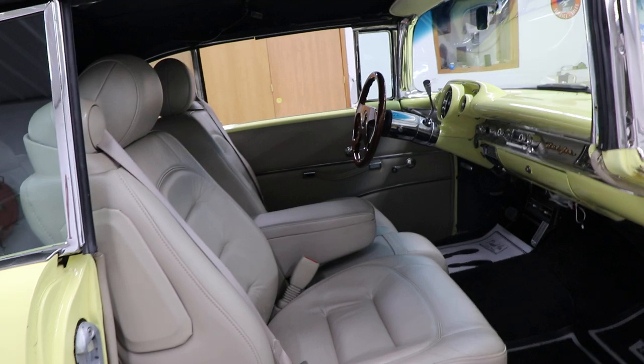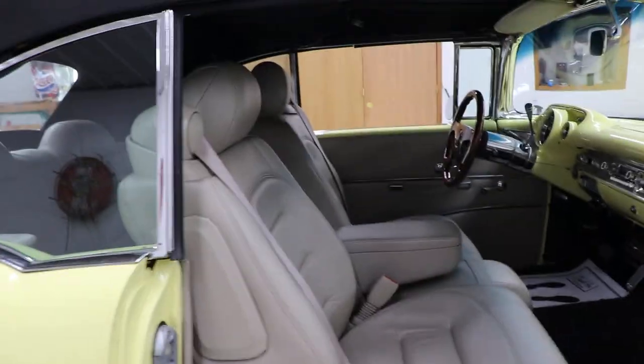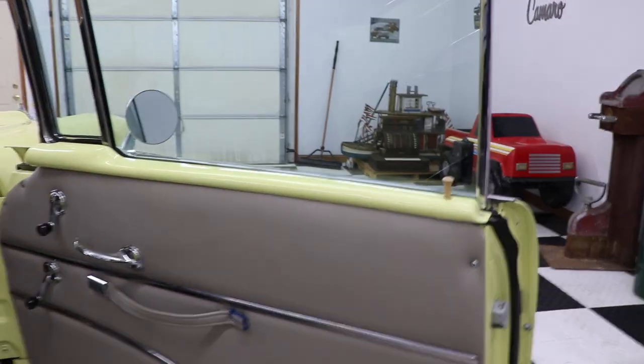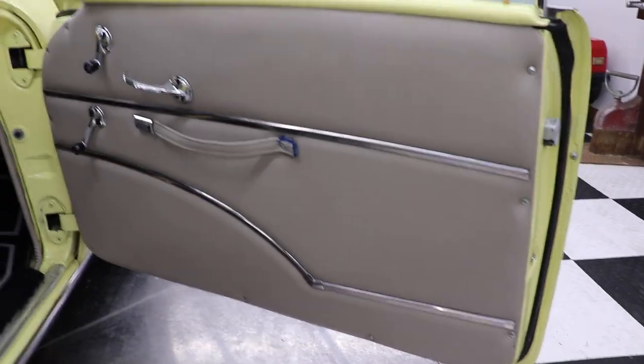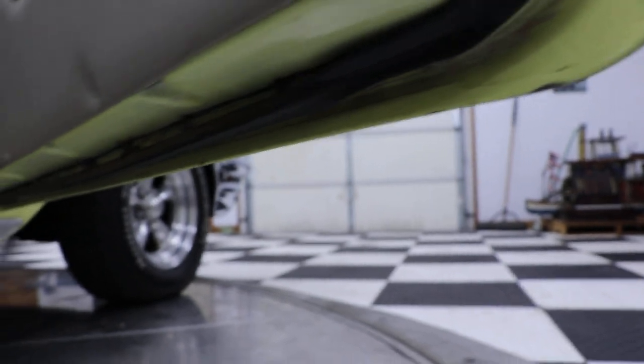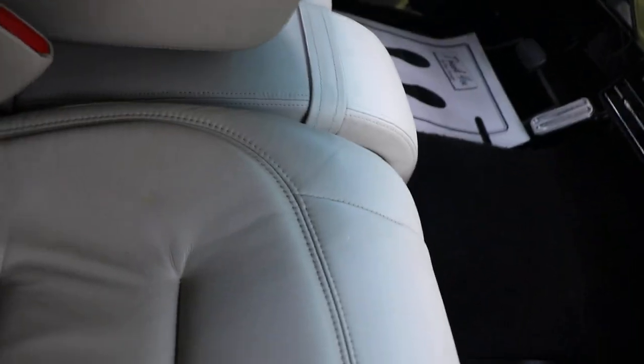I'll show you the interior now. The seats are all out of a Cadillac — I know some of you may not like that, but once you sit in these seats and drive this car down the road, you're going to love them because they are super comfortable. There are your door panels — all leather. All your trim is laced with leather, same way over here. Your back panels are all molded leather. There are your door seals — they're in excellent shape, and the bottom of your doors looks great.